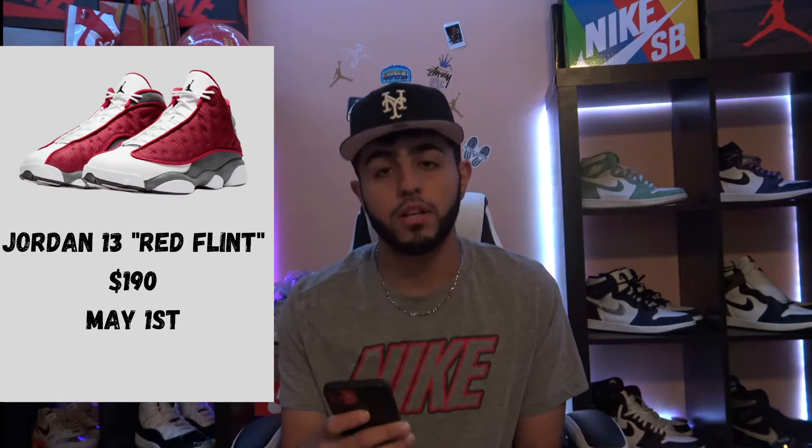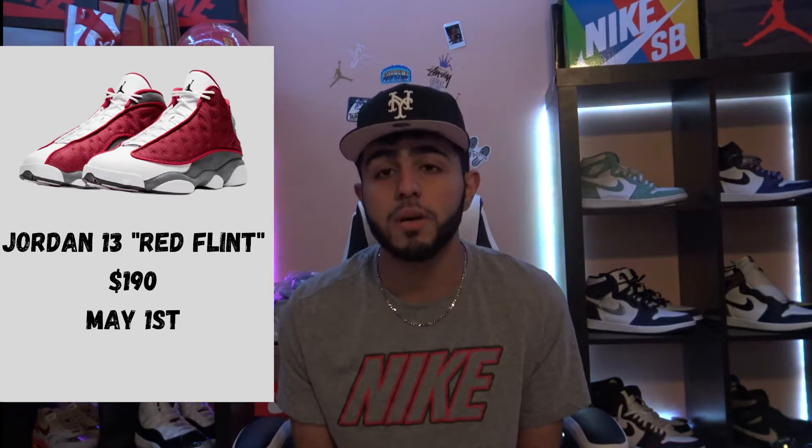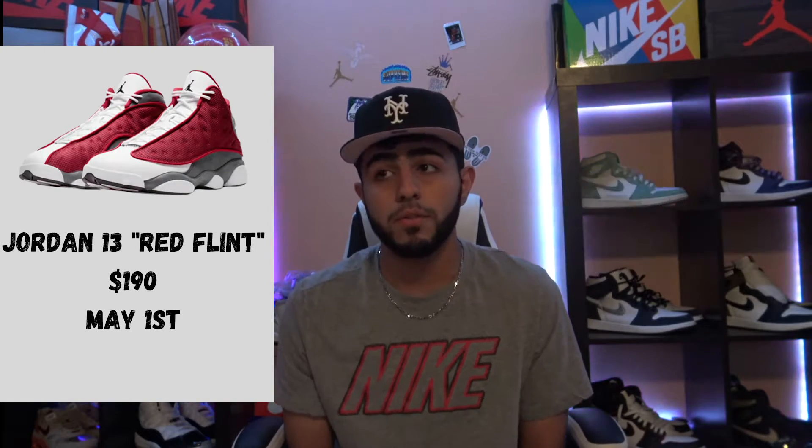You never know, maybe I could flip it and get my size. But let's get into this month. Starting off, we got the Jordan 13 Red Flints coming out on May 1st. In my opinion, these are a clean shoe — not something I'd flip, I'd actually wear these. I might cop these for the toe. As we saw, the 13 Flints that dropped last summer went crazy — that's actually when a lot of people became resellers, including myself.